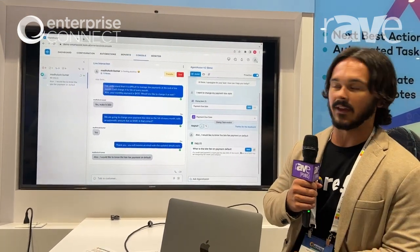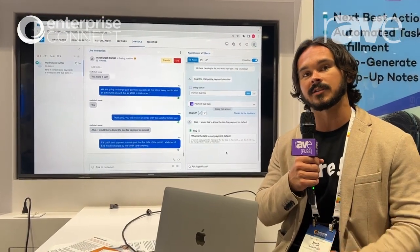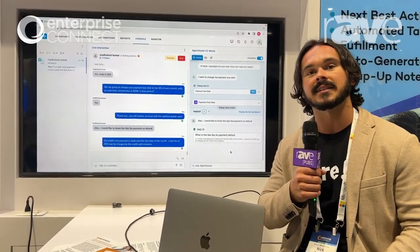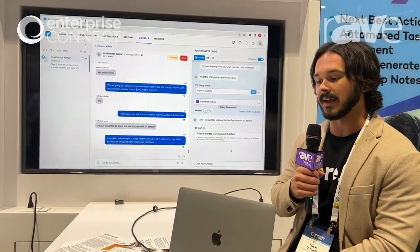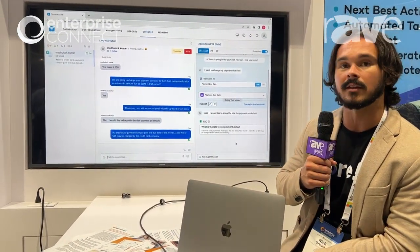The user then asks an FAQ. This experience is also connected to a knowledge base, meaning that it can surface any FAQ from the knowledge base on command. The agent assist provides that information and we send it through to the user.